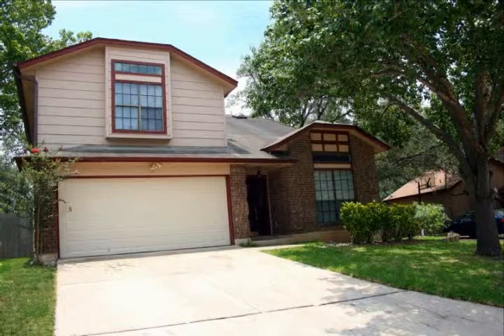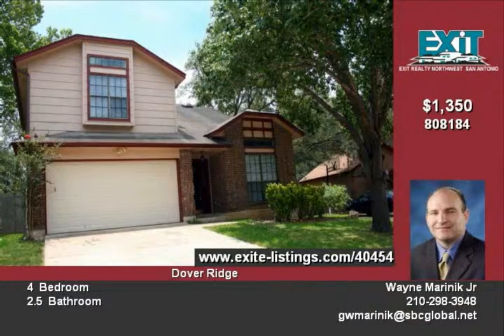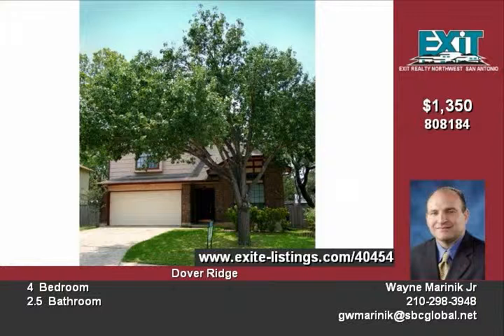Charming home located in the highly desirable subdivision hills. Laminate wood flooring in the living and dining area with a soaring ceiling. The second living area has a fireplace and wet bar, great for entertaining.